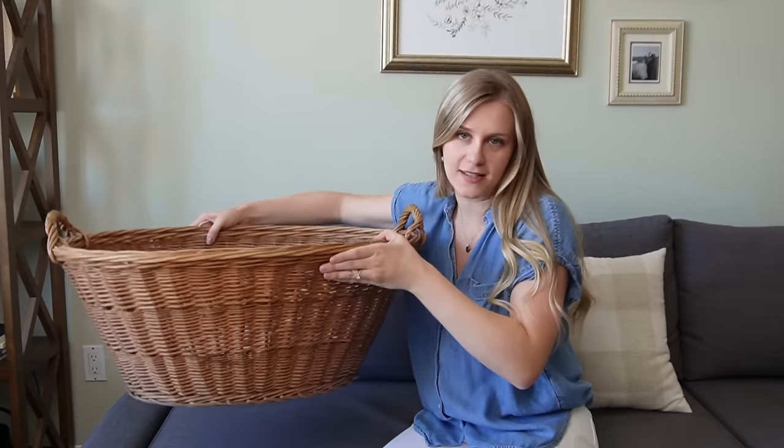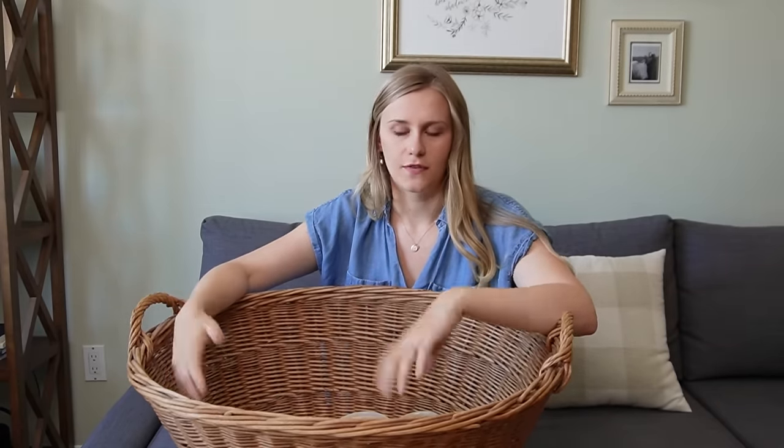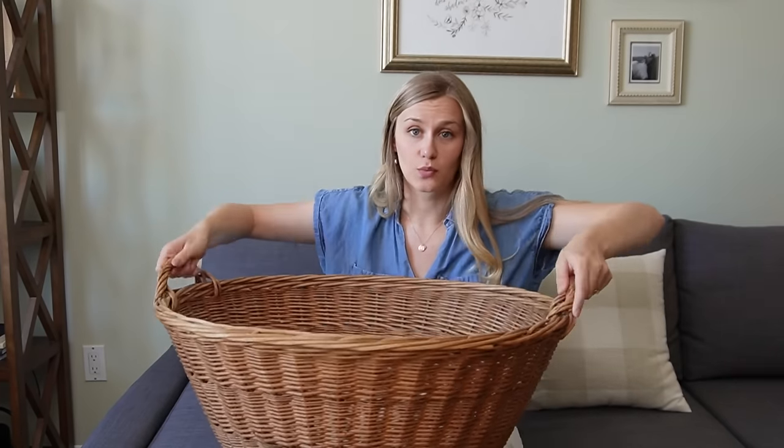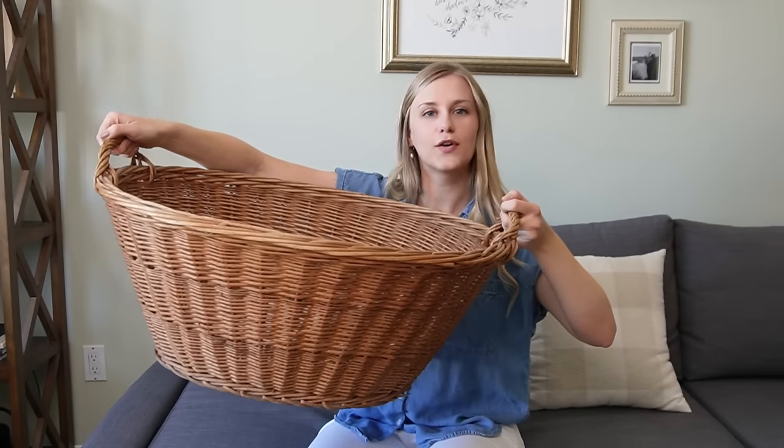I always check the basket section, and I found this really large laundry basket. Our previous basket for towels broke — it was just a plastic one from Walmart — so I needed a replacement, and this large basket is perfect for that.